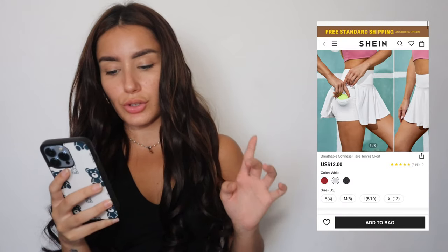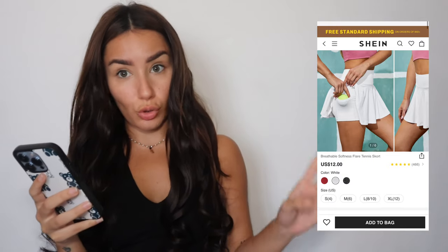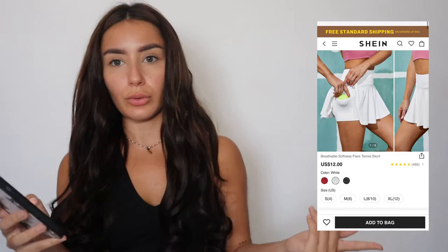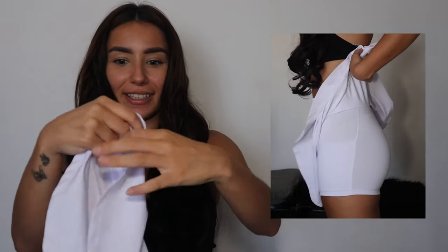The first item — let's start off with the tennis skirt. This one is the Breatheable Softness Flare Tennis Skirt, and it was only $12. I'm not joking. The material, though — we're starting off with a bang. The material is quite good actually, it's like surprisingly good.